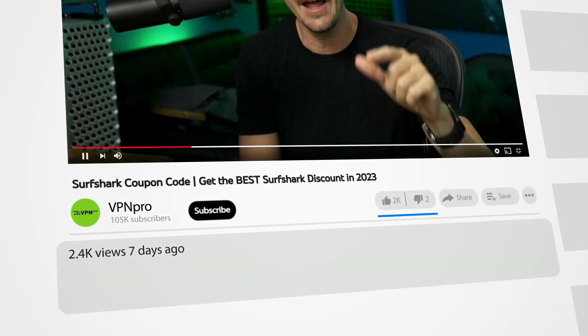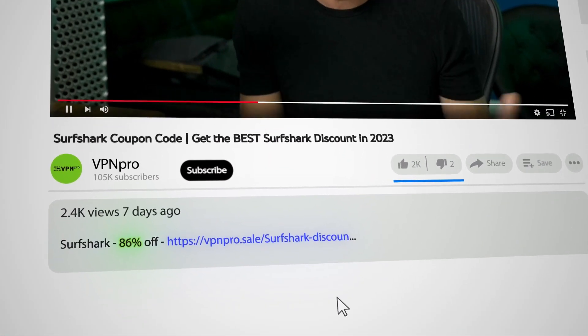But I still haven't mentioned one of the biggest advantages Surfshark has over its competition — one subscription allows you to use it on unlimited devices. Share it with your entire family, your co-workers, strangers on the street, it doesn't matter. So don't sleep on it — check the description and grab that promo code before it's gone. Thanks for watching, I'll see you in the next video.